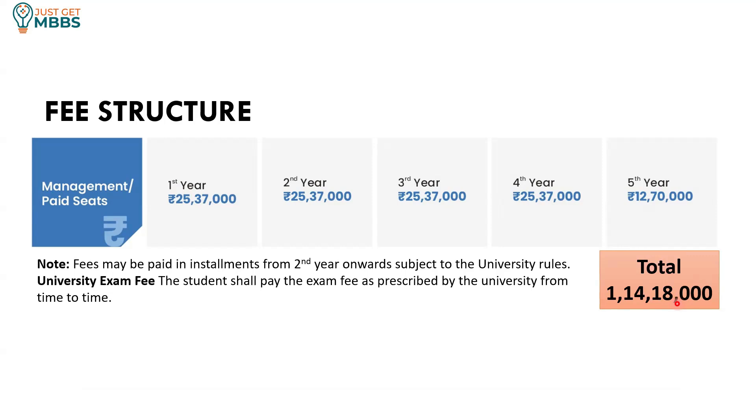You may also get the option to pay the fees in installments from second year onwards. In the first year, there is no option to pay installments — you need to pay the full fees at the time of admission. But from second year onwards, you may get an option to pay in installments. Please approach the college to find out how many installments they will allow.